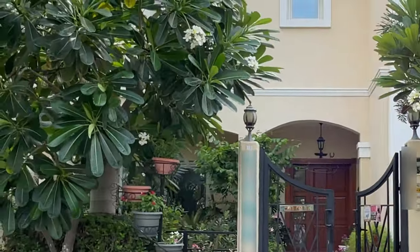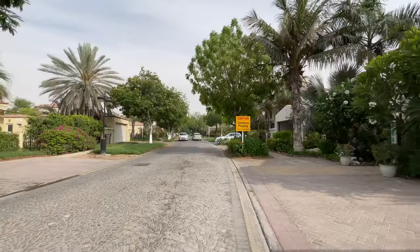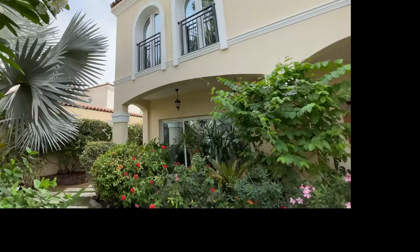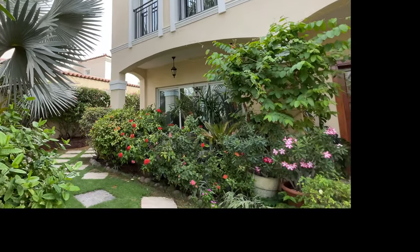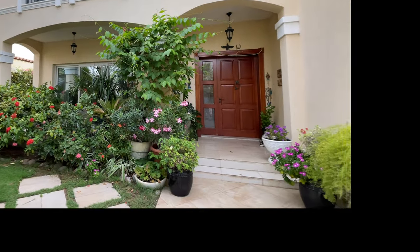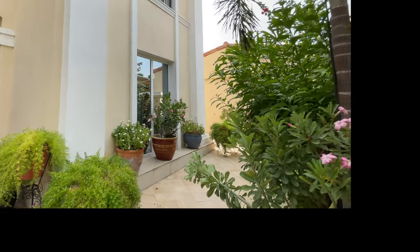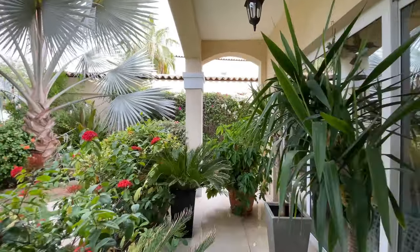Hey everyone, it's Dimple and this video is for you, so I hope you like it. This is the street this property is on. It's a five-bedroom family villa with a beautiful private garden that I know you're going to love. It has a plot of almost 9,000 square feet.